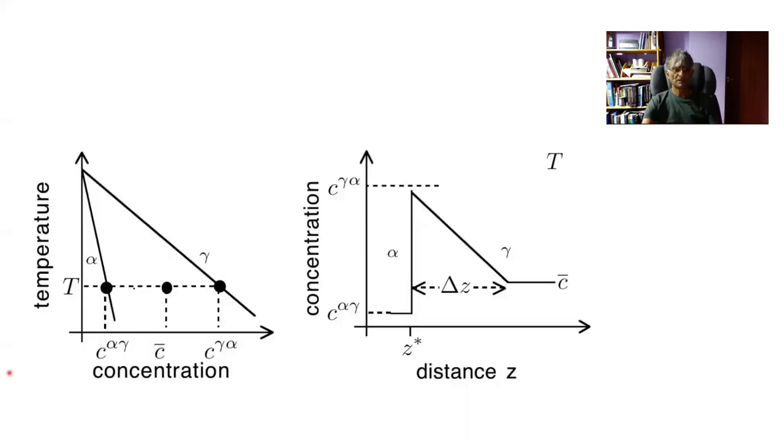Let's assume we are doing isothermal transformation at temperature T, and our steel has carbon concentration C̄. A tie line defines the compositions of ferrite and austenite in equilibrium at the interface — this is local equilibrium. If I plot the concentration profile across the interface, this gives me the equilibrium composition of ferrite in contact with austenite, and similarly the equilibrium composition of austenite in contact with ferrite. These concentrations will be maintained, and we call this local equilibrium.